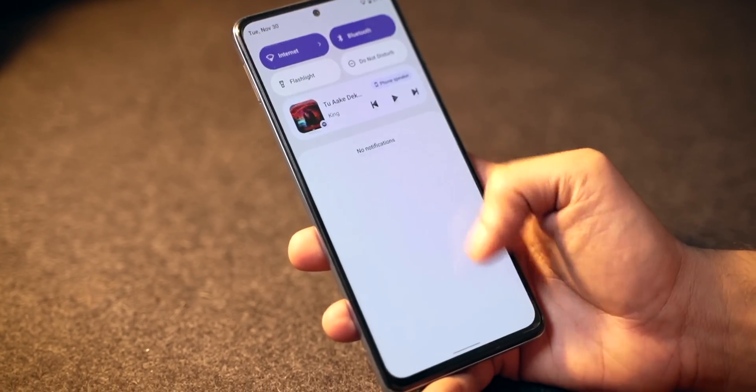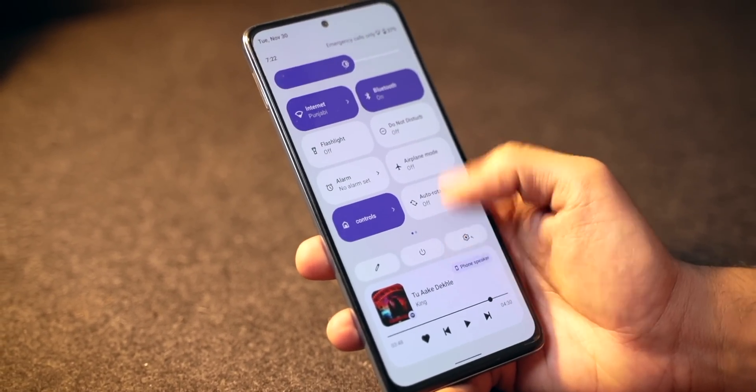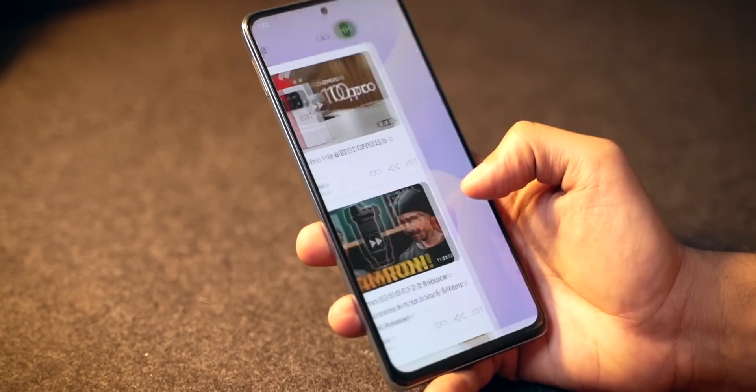I absolutely love the Redmi Note 10 Pro. One more thing I love to do is installing custom ROMs on my smartphones — I've been doing it for a long time, and you guys have seen this on the channel. Today I've installed Pixel Experience based on Android 12 on the Redmi Note 10 Pro.